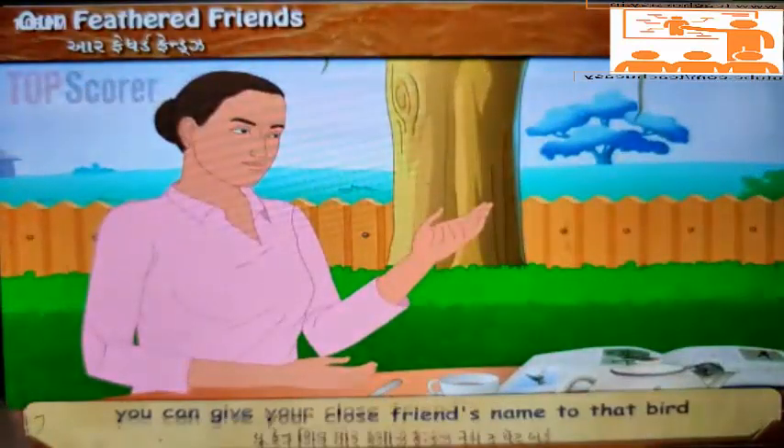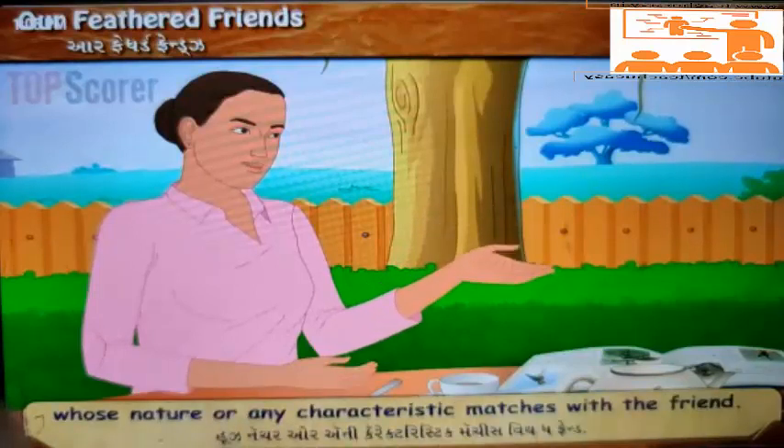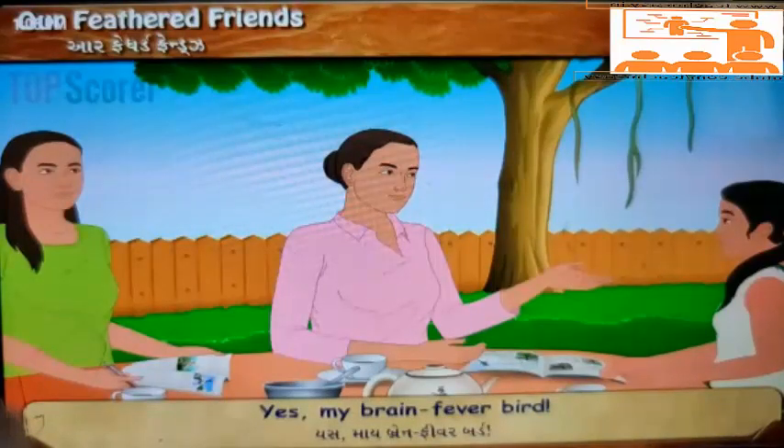'Apart from these tips, you can give your close friend's name to a bird whose nature or characteristics match with that friend.' 'That's true. Thank you, Devi, for introducing me to the colorful world of birds.' 'Yes, my brain fever bird.' 'What is that?'